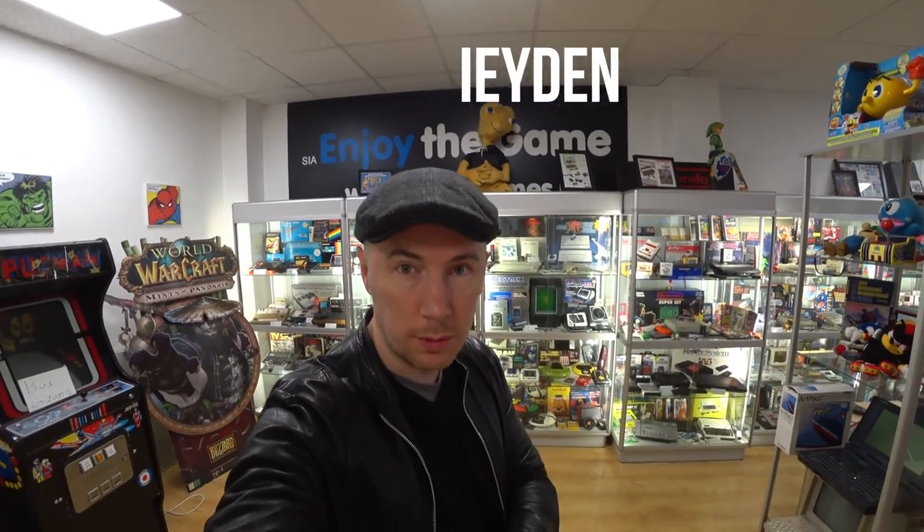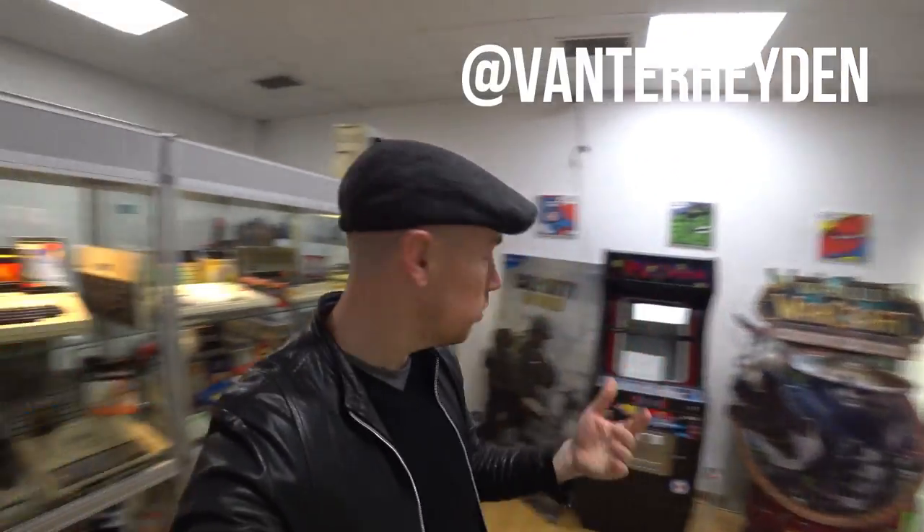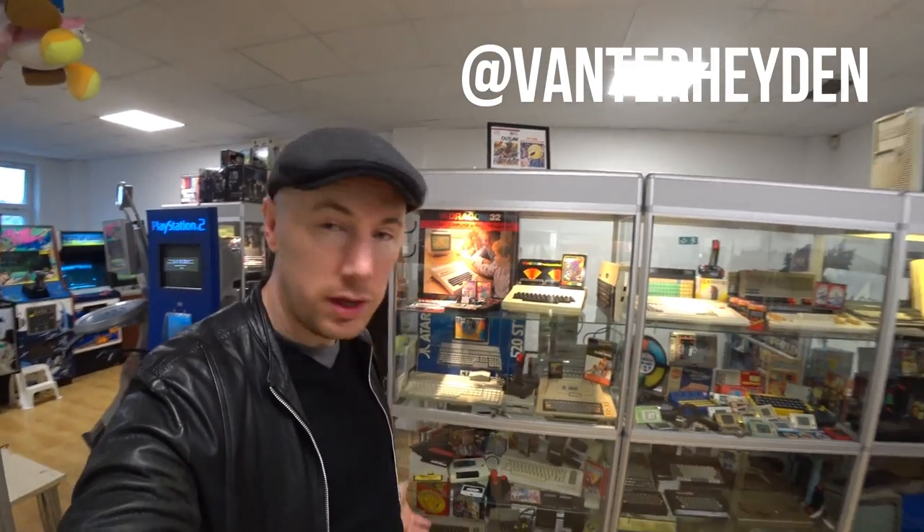One of the must-do things when you're in Riga is to visit the museum 'Enjoy the Game'. This is a museum dedicated to video games and arcade machines, covering video games across the ages, starting all the way back from what we have here: the Atari.